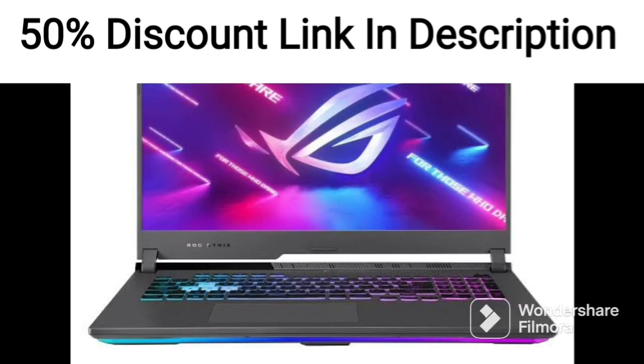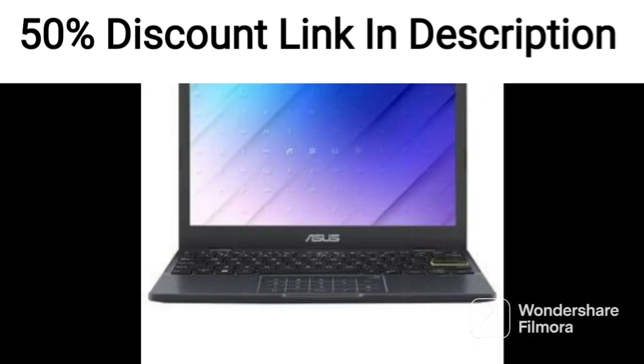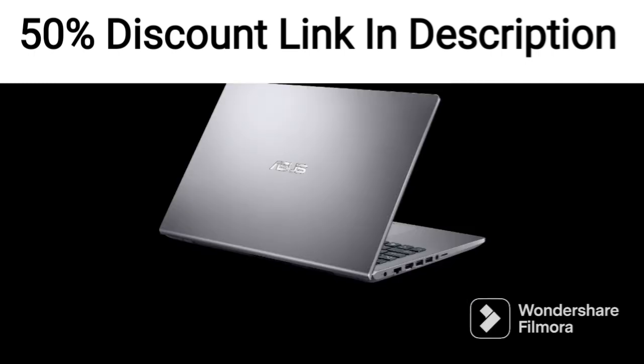One of the standout features of this laptop is its battery life. The laptop features a high-capacity battery that provides up to 6 hours of battery life on a single charge, making it ideal for people who are always on the move and need a laptop that can last through an entire day.